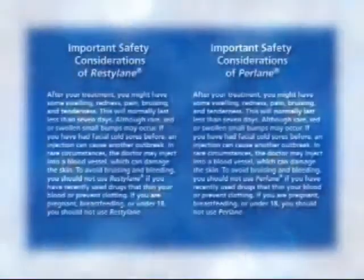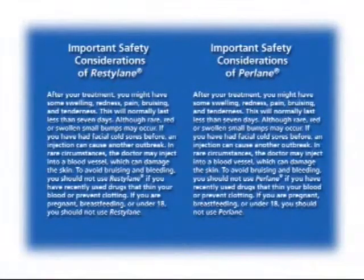Here are some important safety considerations you will want to keep in mind regarding Restylane and Perlane. After treatment with either product, you might have some swelling, redness, pain, bruising, and tenderness. This will normally last less than seven days.